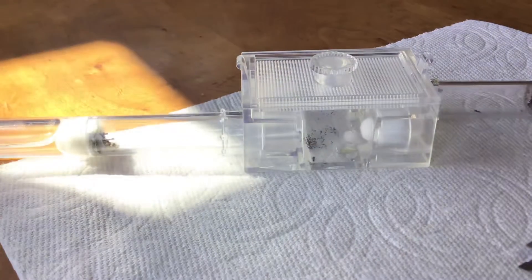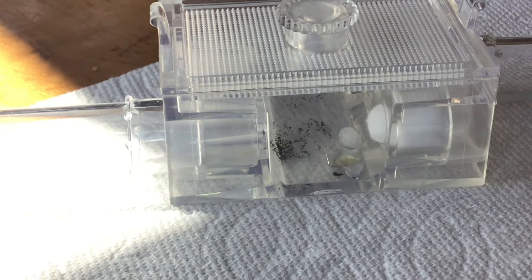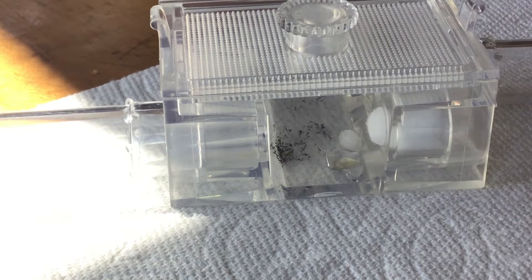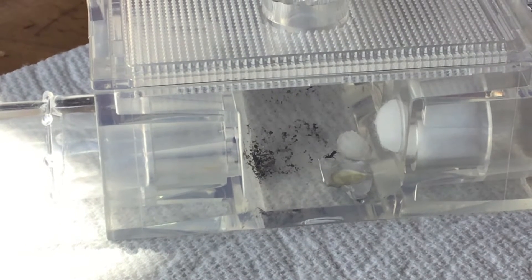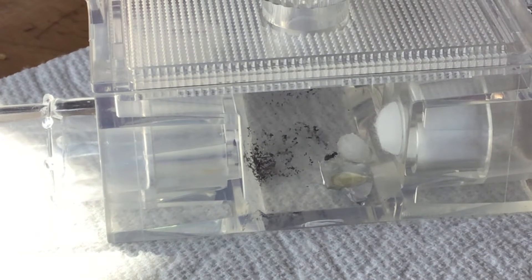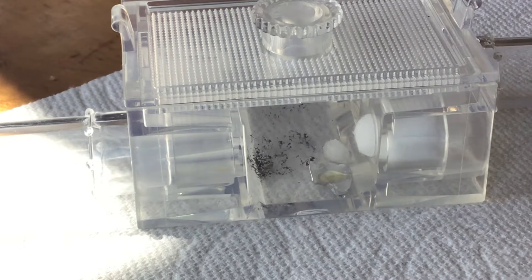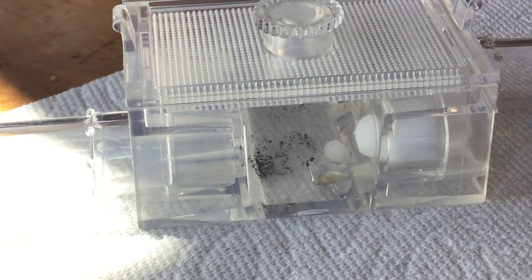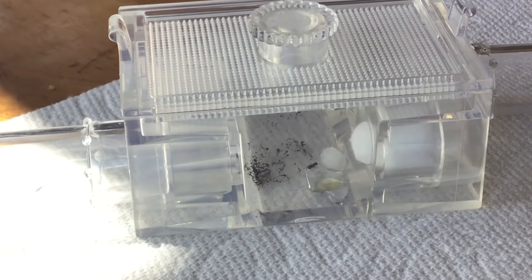You're so close - you're almost there. I think I'm just going to count that because a little bit of the sugar water is spread out. So that is now seven ants that have eaten from the sugar water, and four or five ants that have eaten from the honey.